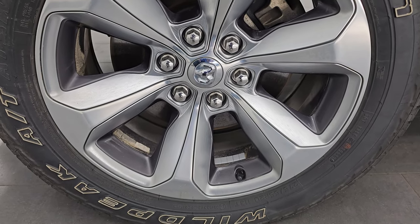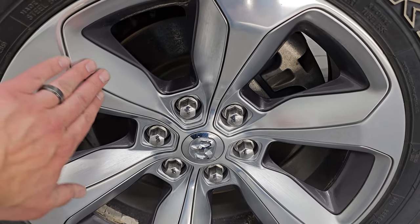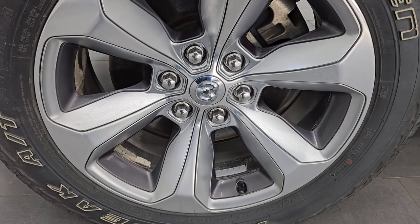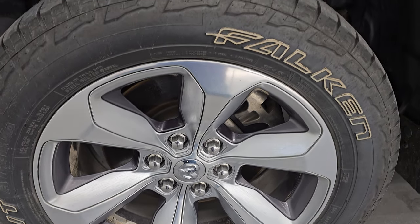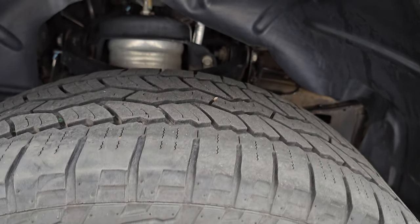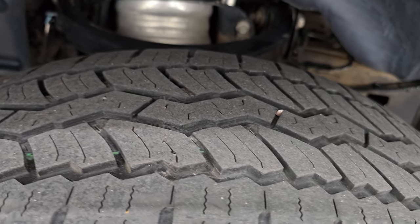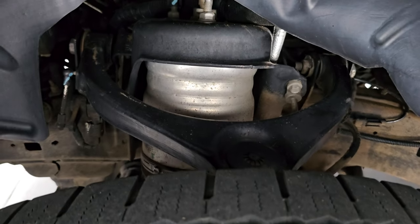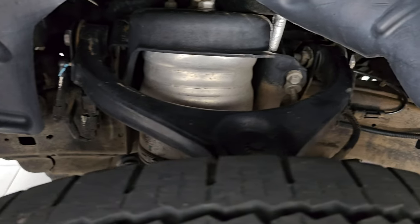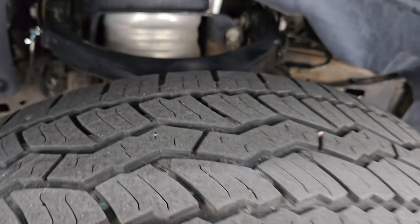The Limited Level 1 Package gives you the 20 inch polished aluminum wheels with silver and painted pockets on the inside. They are in very nice shape and it has Falcon Wild Peak AT3 tires — 275/55 R20s. I would say they have right around 50% tread left in the front. Frame and underbody — you can see it does have the four corner air suspension, and it is a little dusty but no corrosion under there, so I always like saying better dusty than rusty.